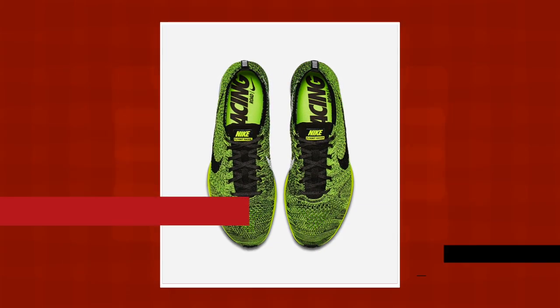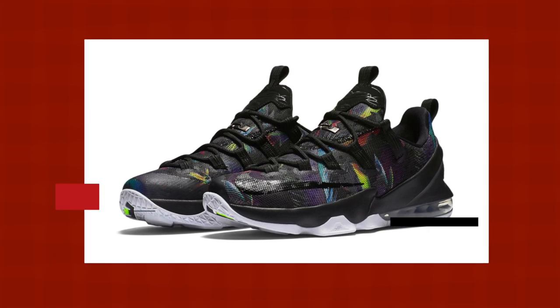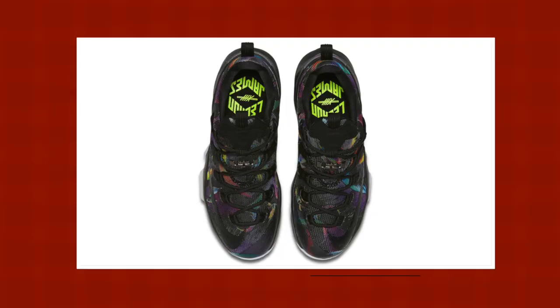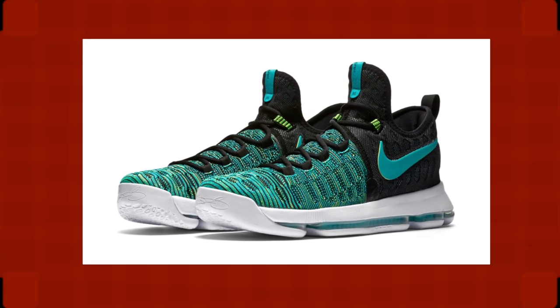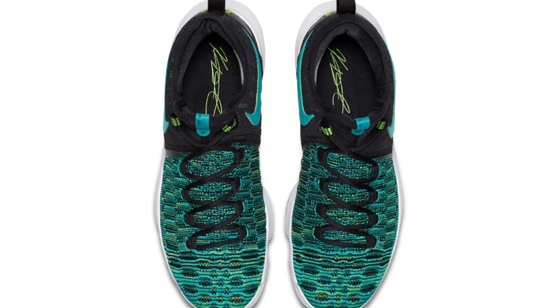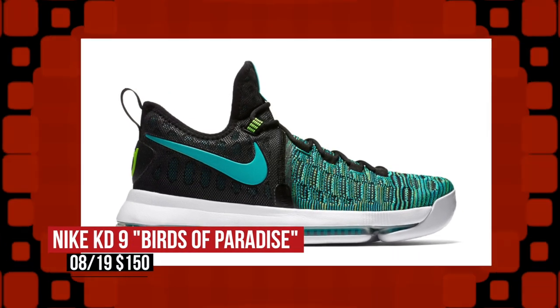Keeping black in mind, the LeBron 13 Low is set to arrive on Friday as well in the Birds of Paradise colorway. The colorful upper on the black base is a nice addition to the LeBron line, and you can grab those for $160. But wait — LeBron isn't the only one getting love, as KD has his own version of the Birds of Paradise theme on the KD9. While the LeBron Low is dominated by black, the KD9 opts for that clear jade on the forefoot, making for some great contrast. You can look for those at $150.